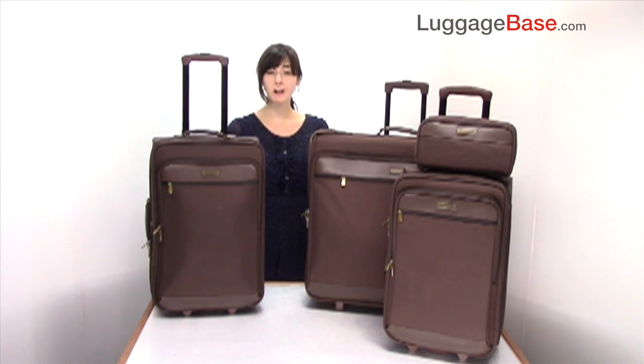Hartmann Intensity luggage has quality you can depend on and rugged durability that you can feel. Come check it out with us here at Luggage Base. Thank you.